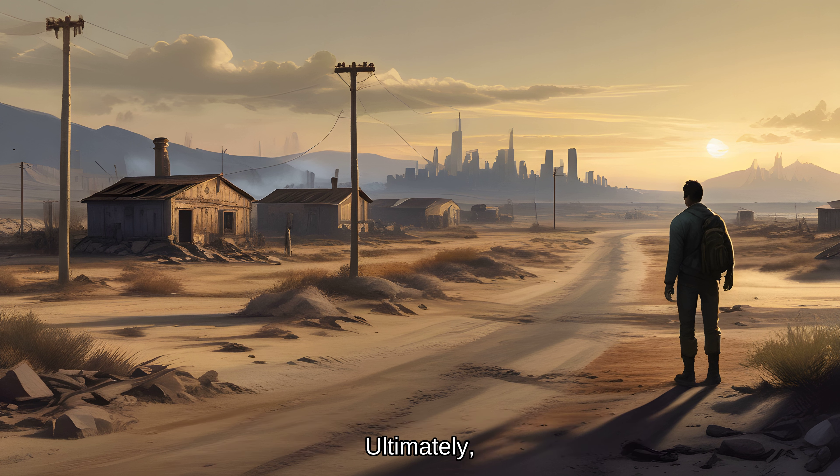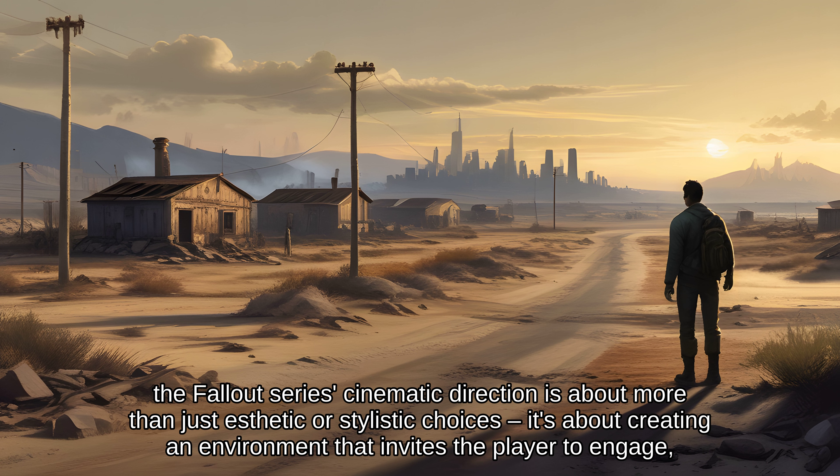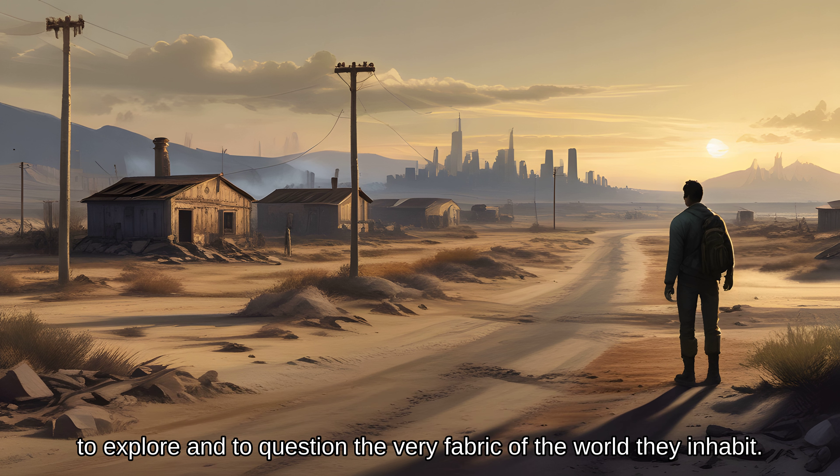Ultimately, the Fallout series' cinematic direction is about more than just aesthetic or stylistic choices — it's about creating an environment that invites the player to engage, to explore, and to question the very fabric of the world they inhabit.